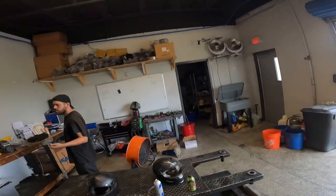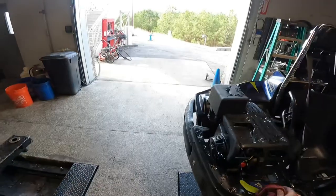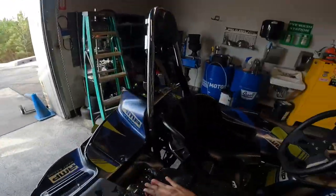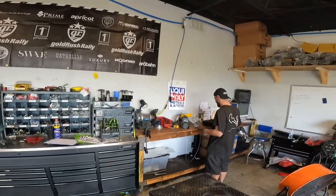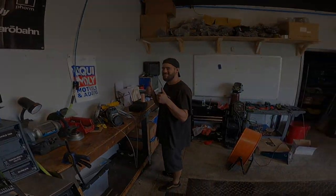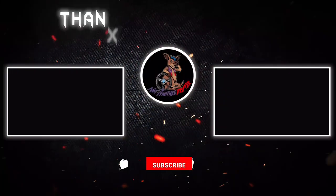Eric, how do you feel about rental go-karts? Yeah. This will be the ending of the video. How do you feel about rental go-karts? Yeah, I'm so sorry. Bye-bye.